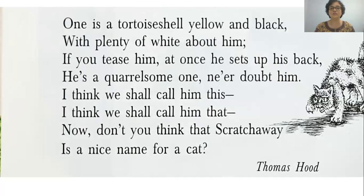Here's the third verse. One is a tortoiseshell — pronounced 'tortoise', not 'tortoise' — yellow and black with plenty of white about him. If you tease him, at once he sets up his back, like you see in the picture. He's a quarrelsome one — that means he's ready to fight all the time — ne'er doubt him. 'Ne'er' is actually 'never'; the poet has left out the letter V, shown by a single inverted comma, so that the rhythm is maintained. If he had written 'never', the rhythm would be out of tune.